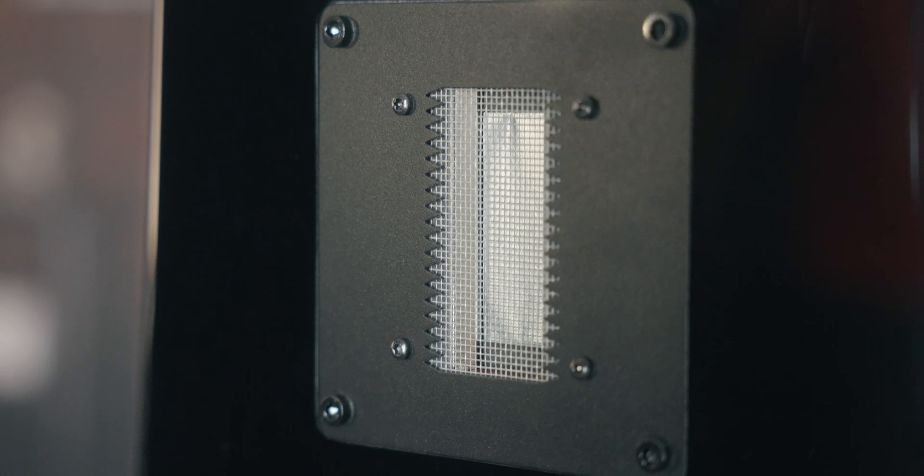Our new tweeter, provided to us by RAL, specifically designed to our specifications, is made so that it does not need any resistors in line. The efficiency matches perfectly. The net effect is that you have a greater, more direct connection to the amplifier.